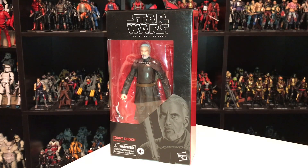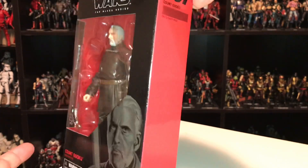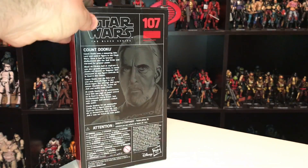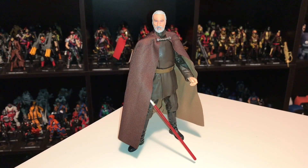So here we have Count Dooku inside of the box. There's not a whole lot to see here — it's what we've come to expect from the Star Wars Black Series the past few years. There is some artwork down in the corner, otherwise pretty basic black and red. You get the numbering on the side and then the same graphic as well as a little bio on the back. Here is Count Dooku outside of the packaging.